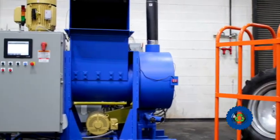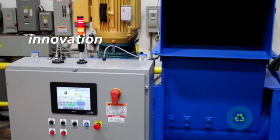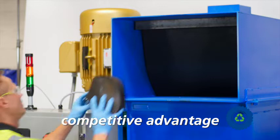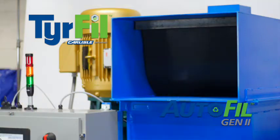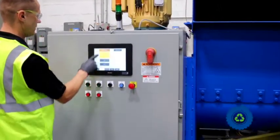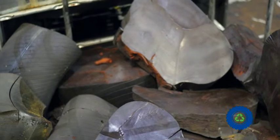Carlisle Tire Fill continues to be the leader in tire fill technology by accomplishing all three — innovation, sustainability, and competitive advantage — with the introduction of the patented Tire Fill AutoFill Gen 2 Recycler System. The innovative AutoFill Gen 2 Recycler System is truly next-generation technology.